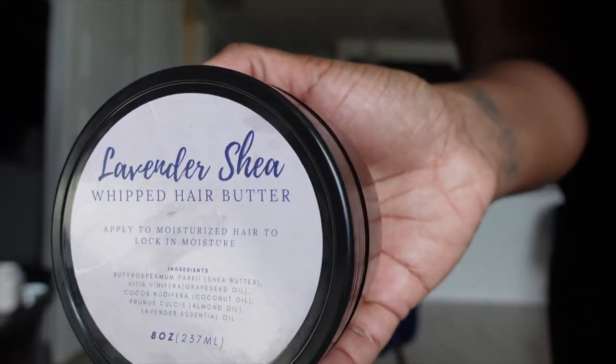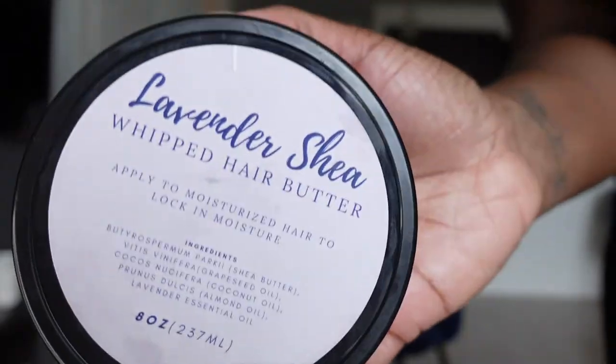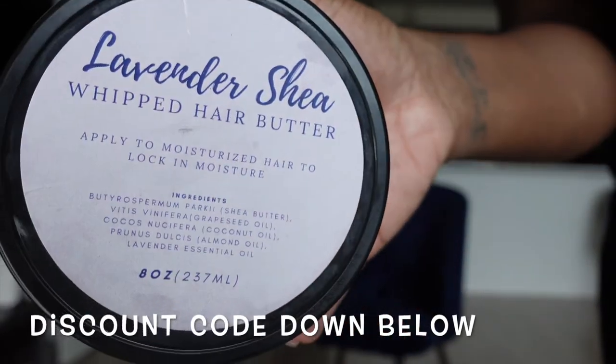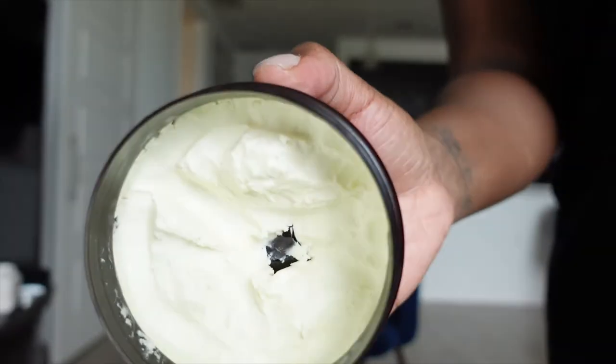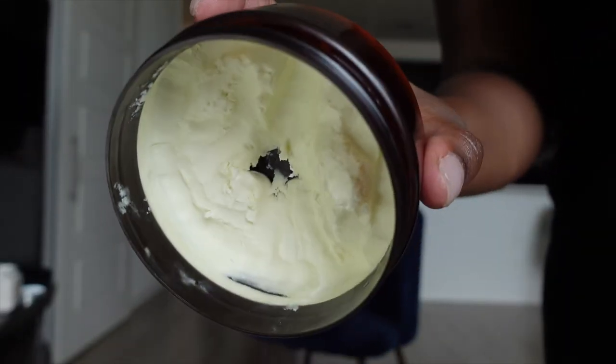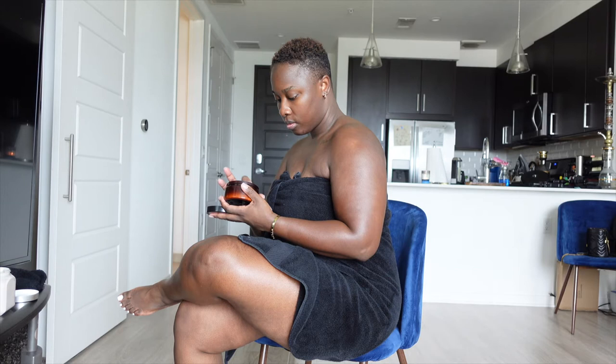I told you guys about this shea butter in a previous video, which will be linked below. This is for your hair but I'll put it on my body — I put it everywhere — especially on my feet. I put this on top of my body cream.